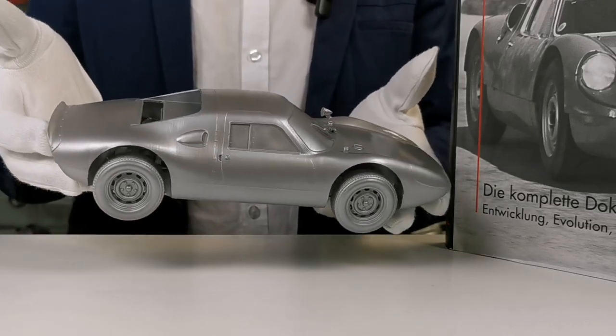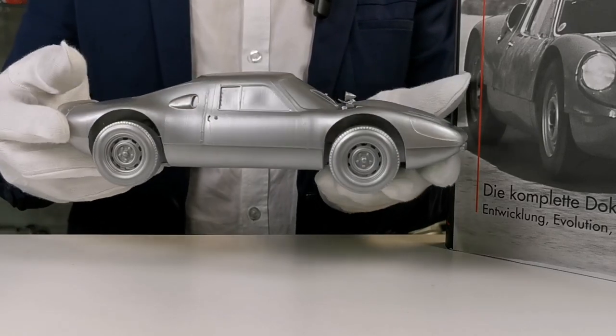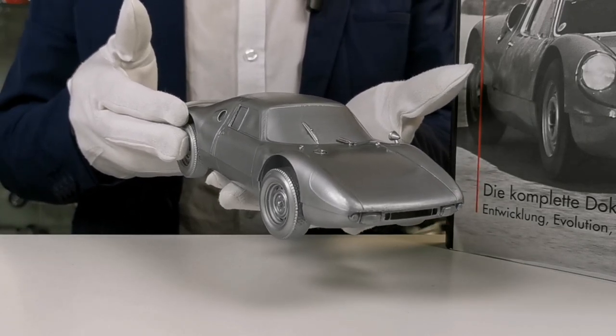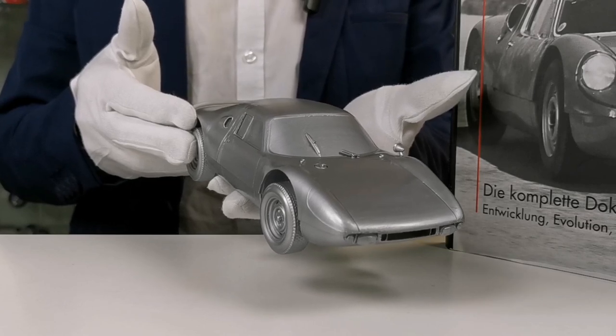Around 120 units of that car were built. It was the first Porsche with a fiberglass body — very outstanding also for Porsche. We decided to replicate some of those 120 models, and you will hear more from us in the next weeks and months.